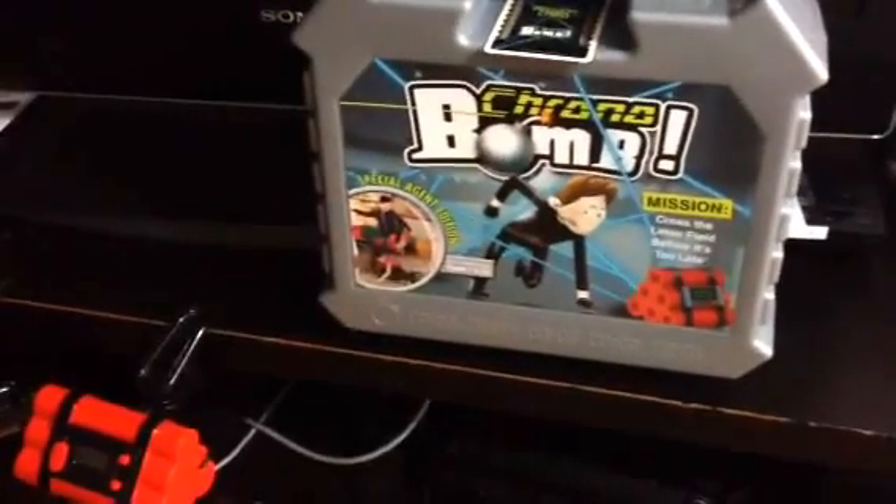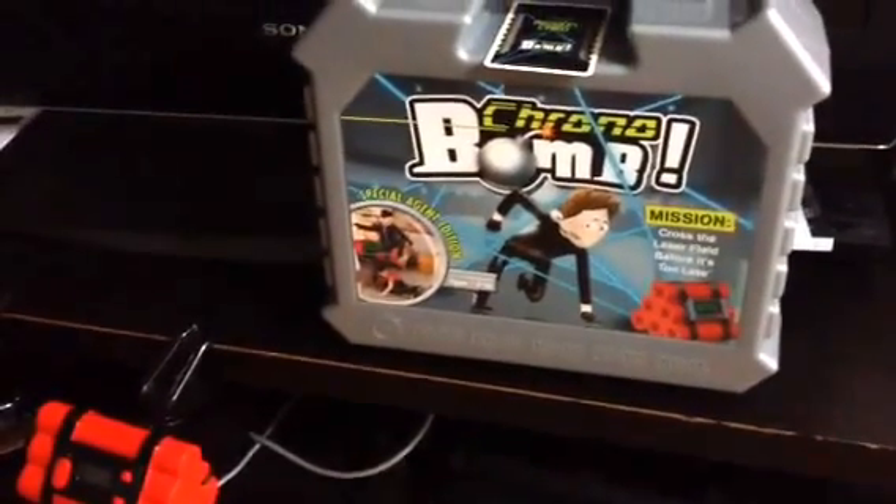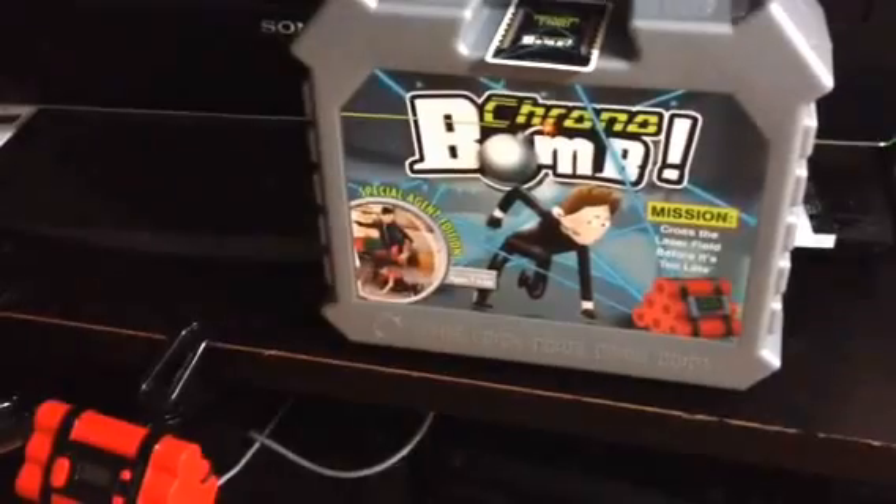Hi, this is Anita from Queen's NYC Mom. Today I'm doing the review for the Chrono Bomb Special Agent Edition.